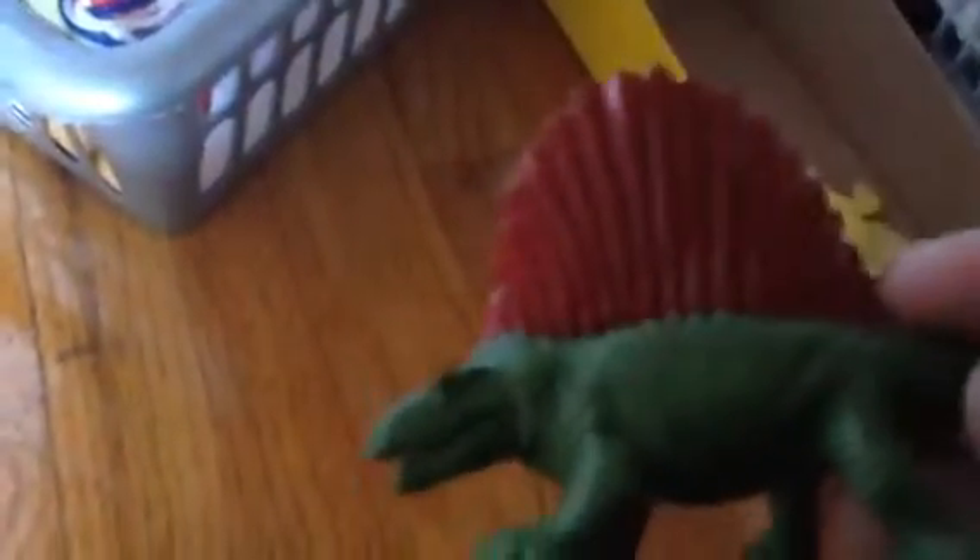And this is my Dimetrodon. Look at the sail. Very reddish.